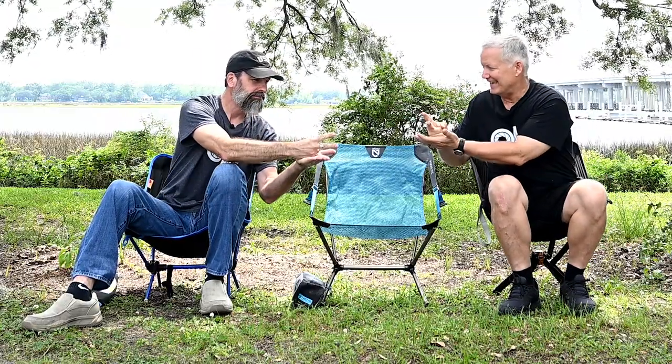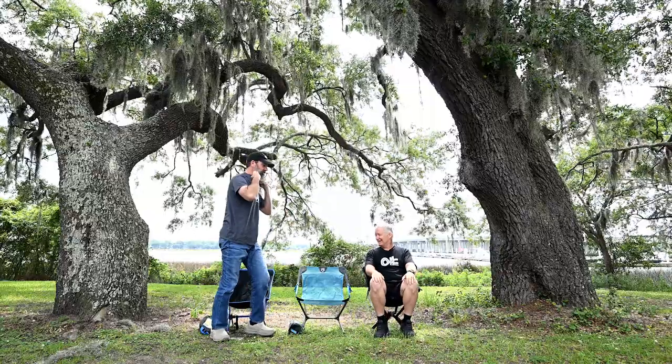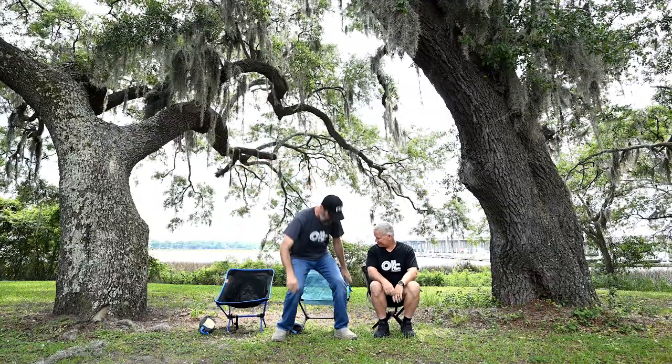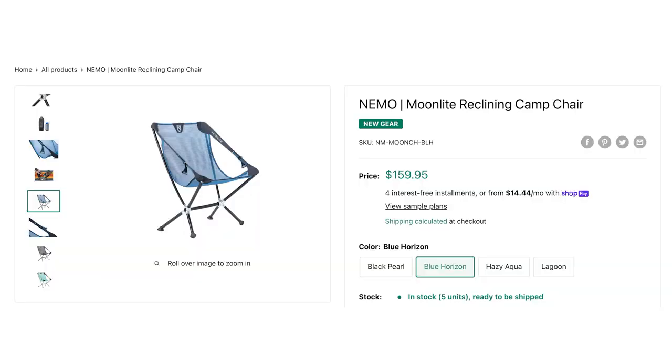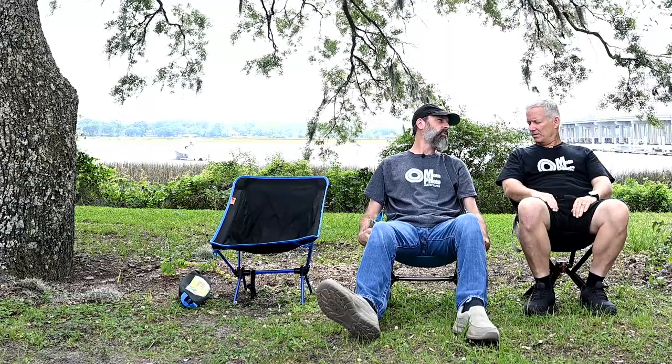We did a rock-paper-scissors for who sits in the Nemo Moonlight. This is by far the most expensive one — $160. It comes from Moto Camp Nerd. Ben and Mary at Moto Camp Nerd — if you're looking for anything motorcycle-slash-camping related, nobody better in the business to steer you in the right direction. This was a suggested item and we took their word for it.